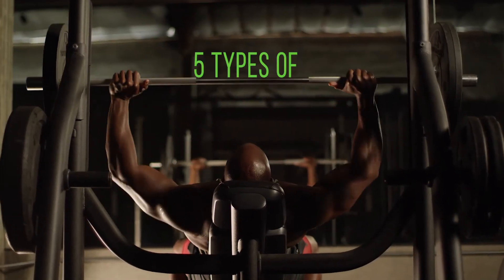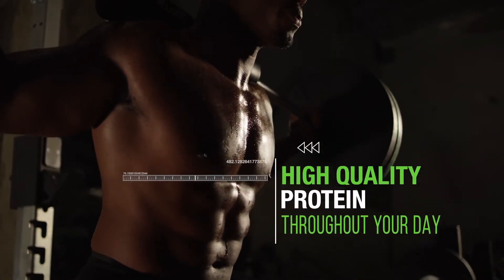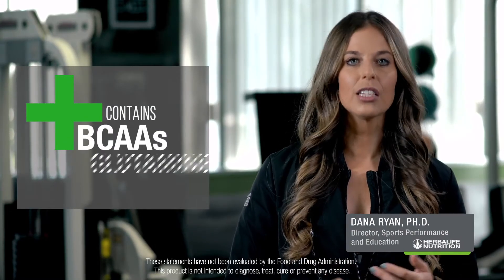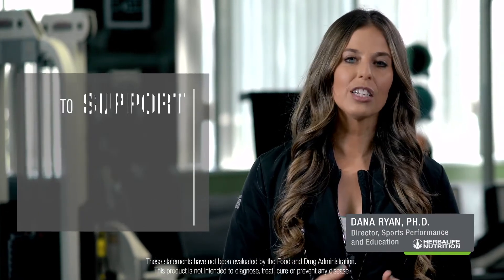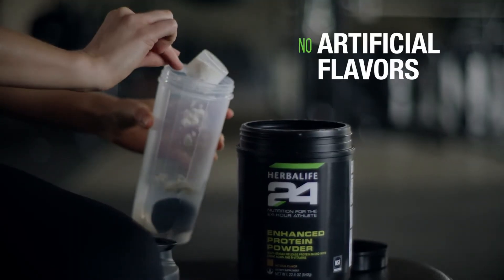Enhanced Protein Powder is formulated with five types of protein, providing immediate and sustained delivery of high-quality protein throughout your day. Additionally, Enhanced Protein Powder contains BCAAs, glutamine, and B vitamins to support your muscle recovery and energy metabolism, and it has no artificial flavors or sweeteners.